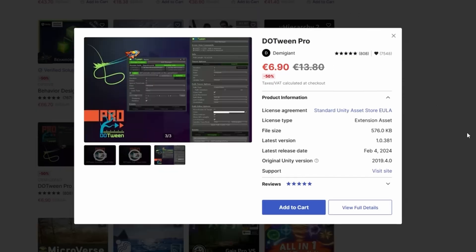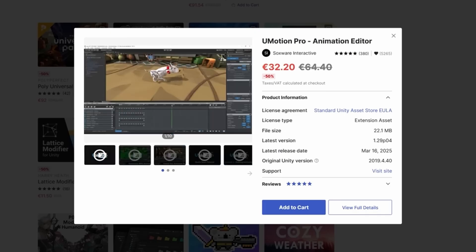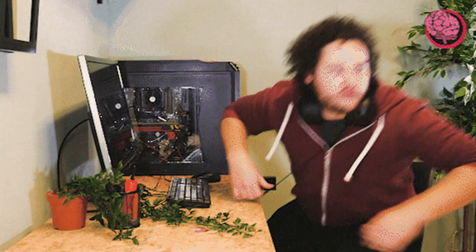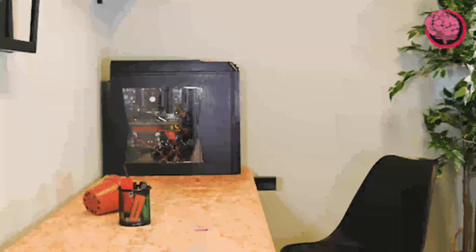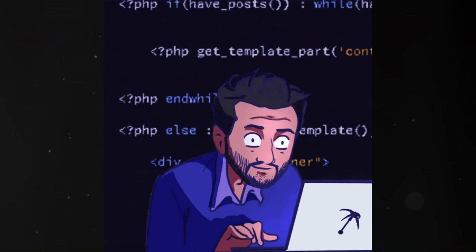Another big advantage is the instant visual feedback. When you change something, you see it immediately on the screen. That sense of progress motivates beginners. The downside is that JavaScript can feel messy at times because it has grown and evolved over decades. But overall, it's still one of the most beginner-friendly languages, especially if your dream is to become a web developer.